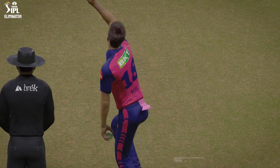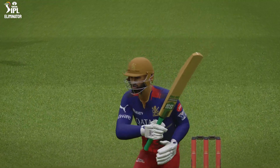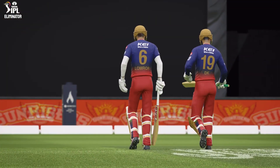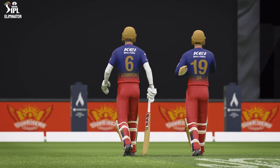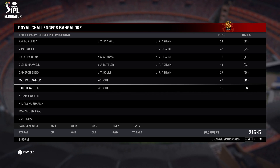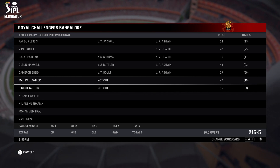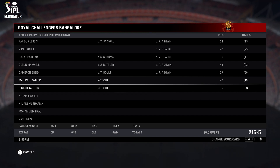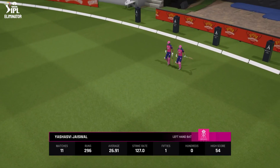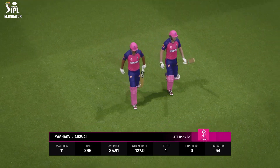Doesn't even wait to see if the ball's going to do anything. Onto the front foot, punches it away to the boundary — and the innings comes to an end. Rajasthan will need 217. I reckon this is a respectable total. If the bowlers can get firing and get some early wickets, this will be a difficult chase. Here we go.